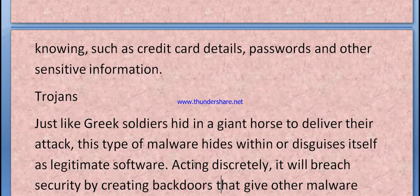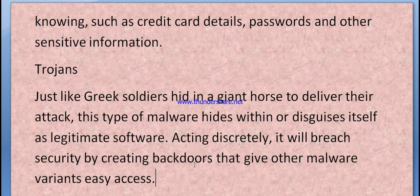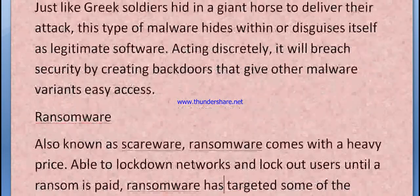Trojans — just like a Greek soldier hid in a giant horse to deliver their attack — this type of malware hides within or disguises itself as legitimate software. Acting discreetly, it will breach security by creating backdoors that give malware variants easy access.